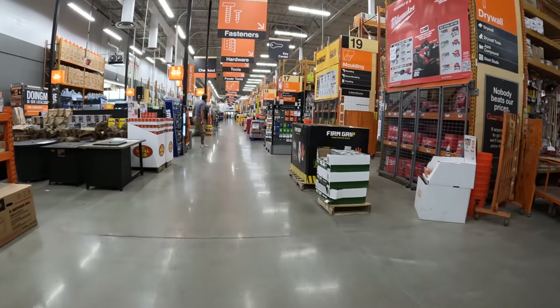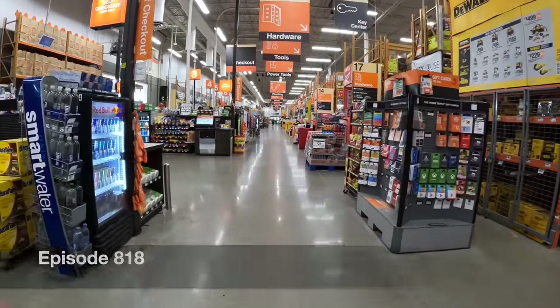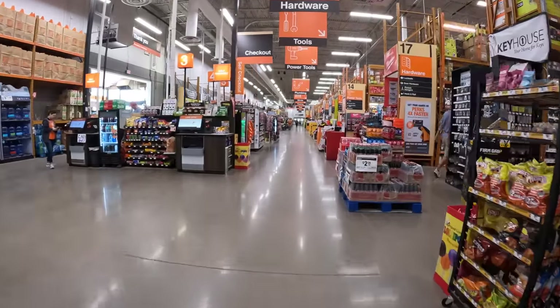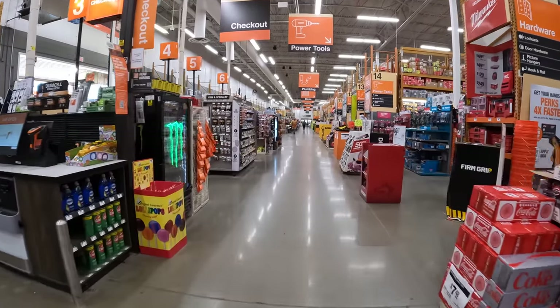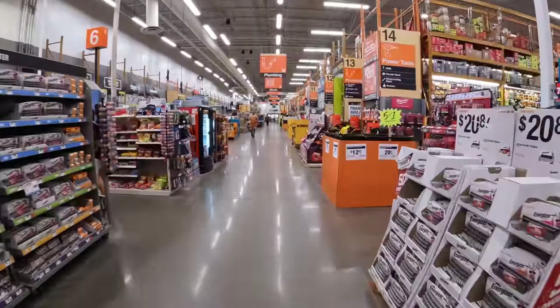All right, so I am here hoping that they have prices on the new DeWalt tools, which is why we are here. I'm hoping that they do. Let's see what they've got.